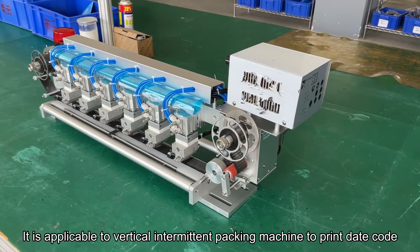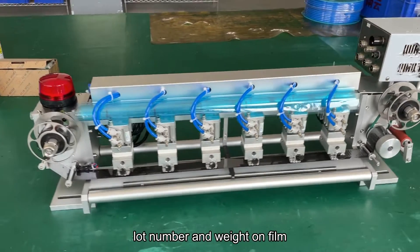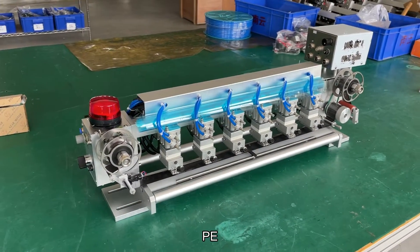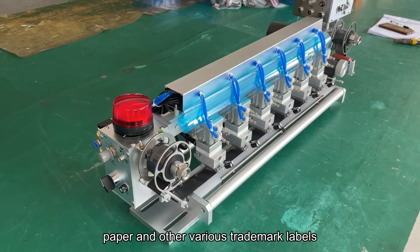It is applicable to vertical intermittent packing machines to print date code, lot number, and weight on film PT, PE, PVC, AWP, KT, paper, and other various trademark labels.